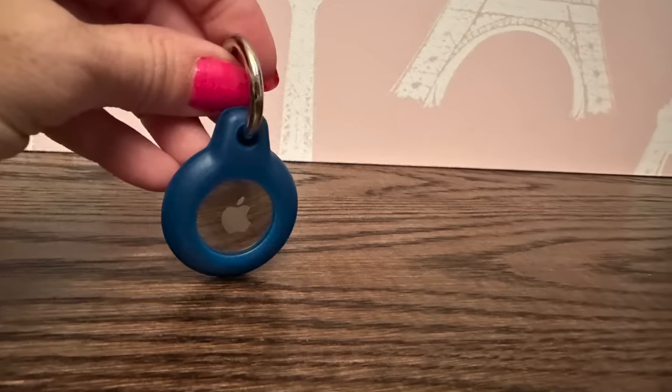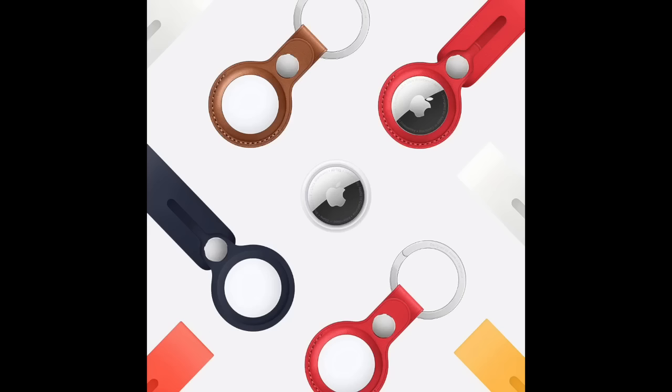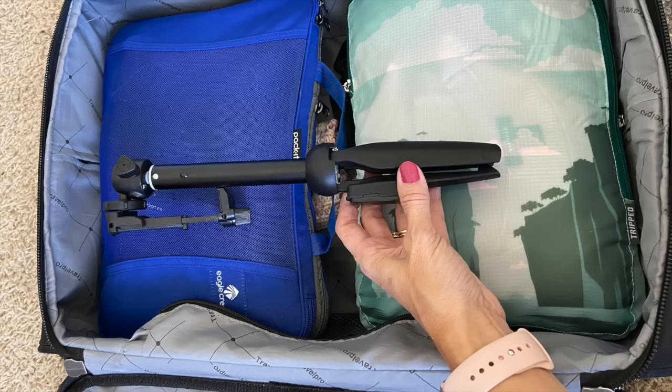We finally bought luggage trackers as well as the little keychain that holds them. If there is no overhead bin space, there's a high possibility your airline will have to check your bag for free last minute — that's why we now use luggage trackers.